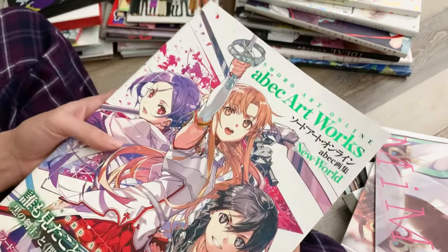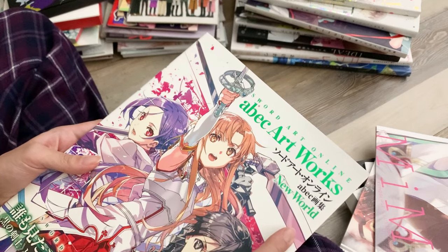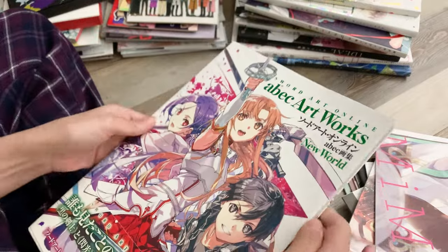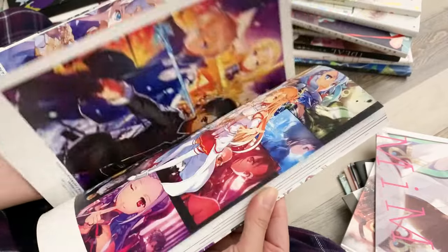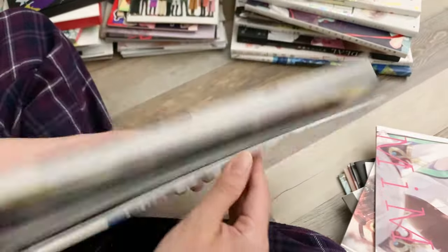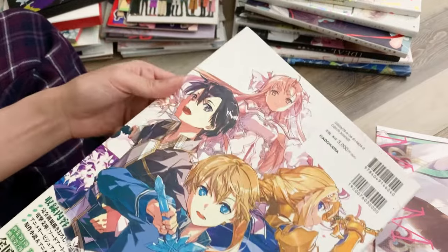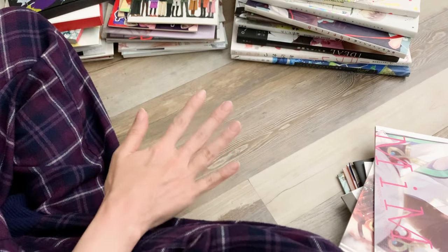Next is Sword Art Online — this is our third SAO art book, titled New World. The other two we have are one in Japanese and one in English. This one isn't available in English yet and I don't know if it will be translated, but we wanted to pick it up because it's a series we like quite a bit. It has a lot of nice illustrations with captions in Japanese. There's some content in here we haven't watched yet since we're a little behind, but we knew we had to pick this up.